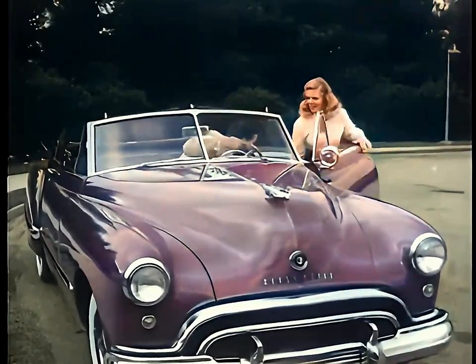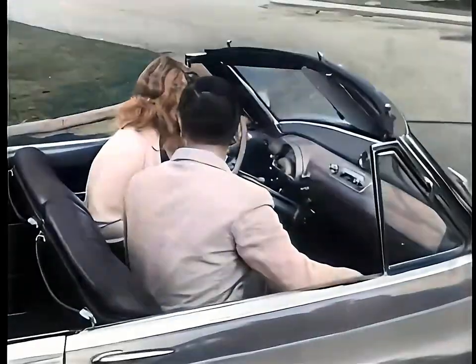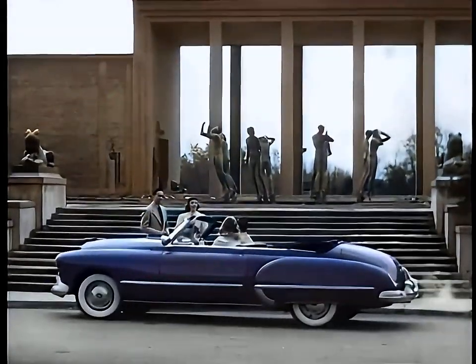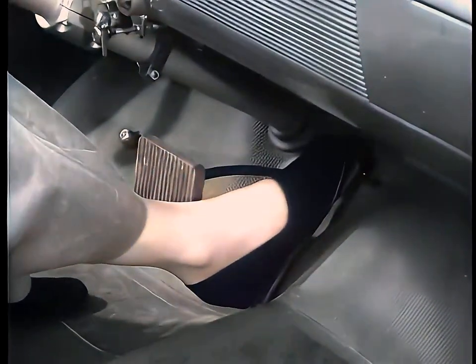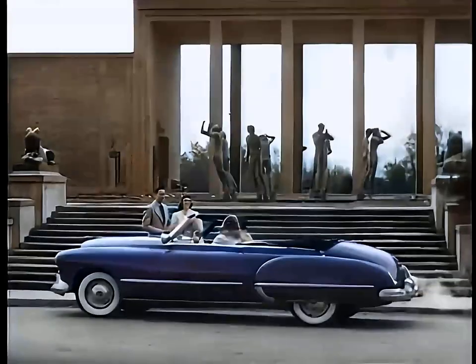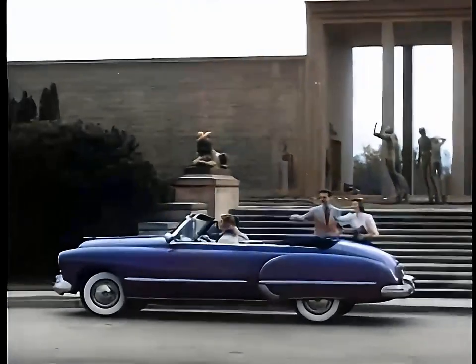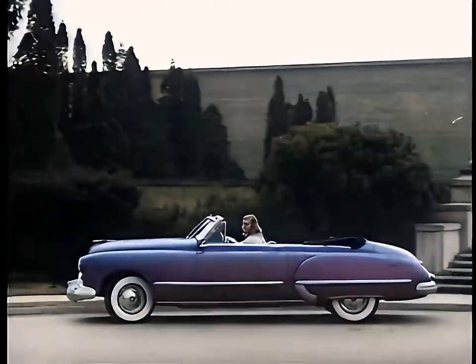Like to drive it? Just slip into that big comfortable front seat, touch that button and presto — the seat adjusts itself. Driving's almost automatic too with GM Hydra-Matic Drive. There's no clutch pedal and gears shift automatically in this smart new Futuramic Oldsmobile for 1948.